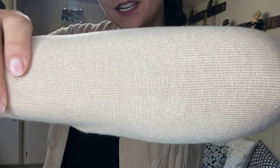I absolutely love my new cardigan. It is so soft. You can just tell how high quality it is. Look at all the different stitches in here.